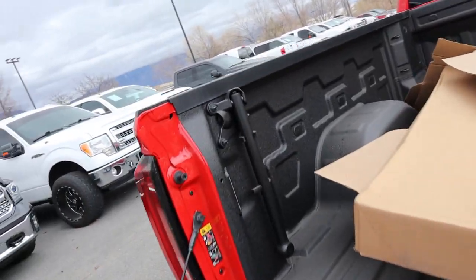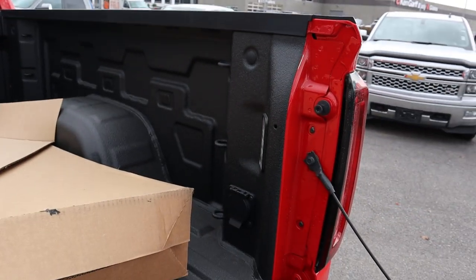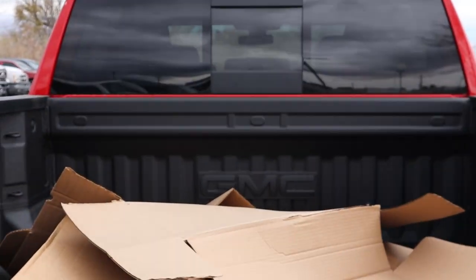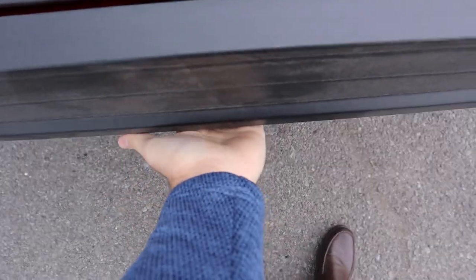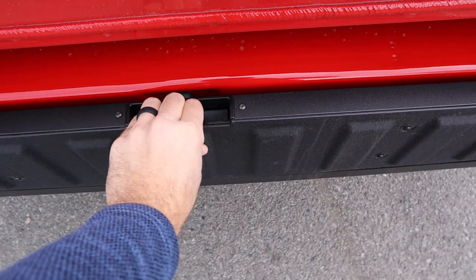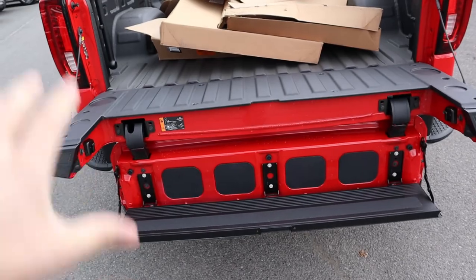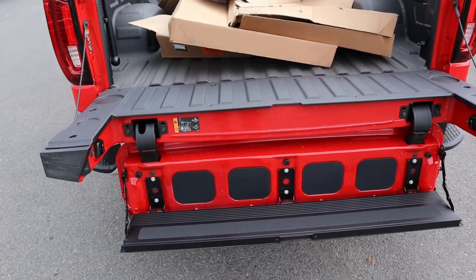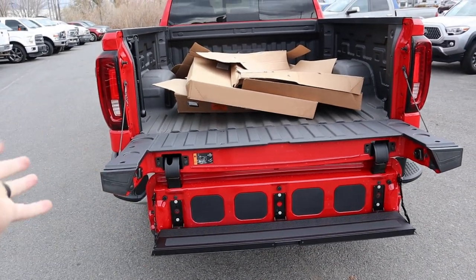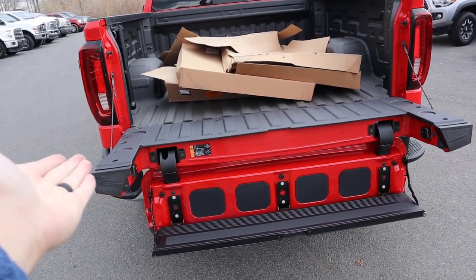Notice this one has the little handle that helps out with getting in. You've got the LED light on that side, and on the other side, the power outlet. Got the GMC logo right there in the center. This one has the cool tailgate with the whole step system, which is pretty cool. Max weight on this is 375 pounds, so if you're a normal human being, you can definitely step up on this tailgate.